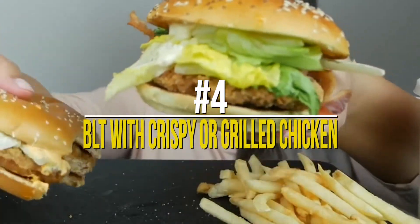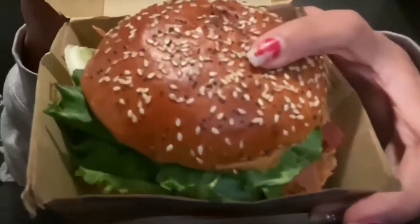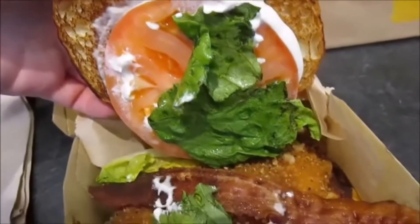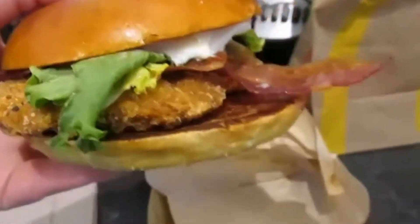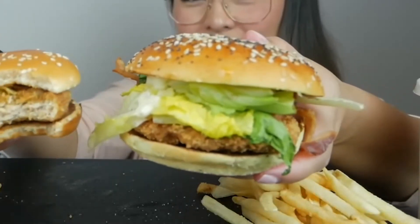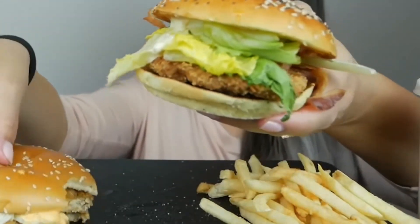Number 4: BLT with Crispy or Grilled Chicken. This burger is also on the limited menu and offers two types of chicken patty — either crispy, which fills your mouth with texture, or grilled and juicy. Both are scrumptious and are topped with bacon, fresh lettuce, and juicy tomato slices. You can also add a cheese slice to it. This burger would cost you $8 and you will fall in love with it.